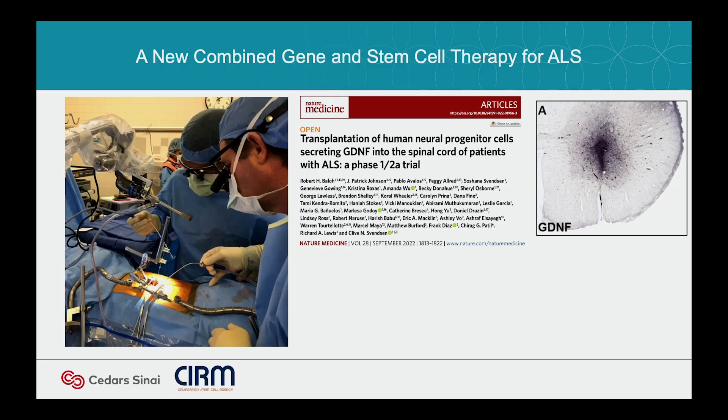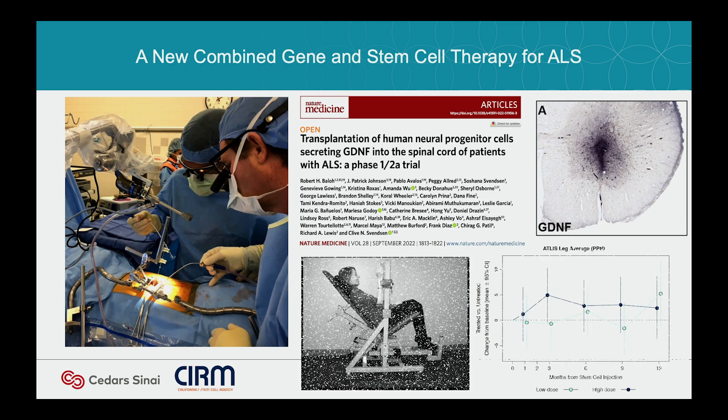The main bottom line: we got cell survival for up to four years. Just like in the rat, the patient who died and donated the spinal cord had a nice surviving transplant secreting GDNF for four years. So we can get the cells to survive. We did a lot of analysis looking at the patient's ability to use the treated leg compared to the non-treated — we only did one side. It's a unique transplant where you just do one side of the cord. Anything above the line in the graph means the treated leg was doing better than the non-treated.